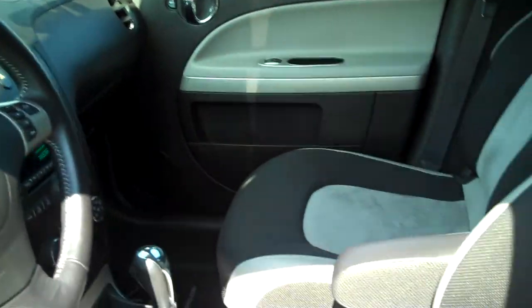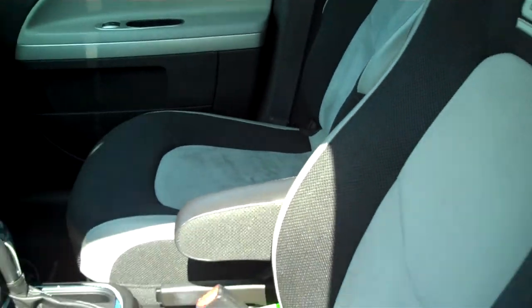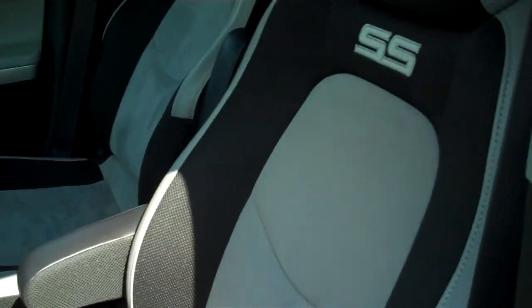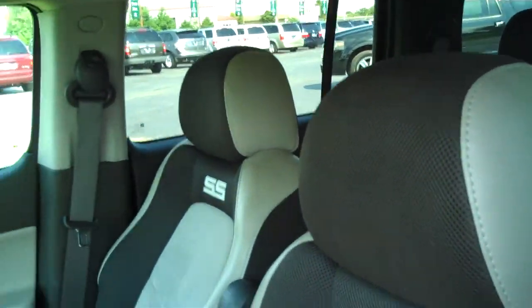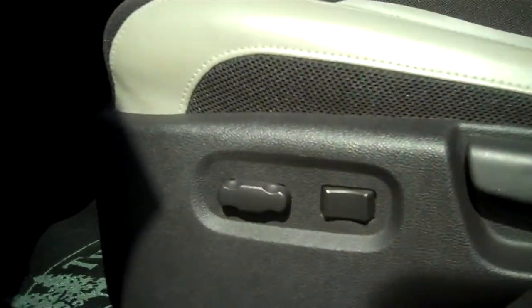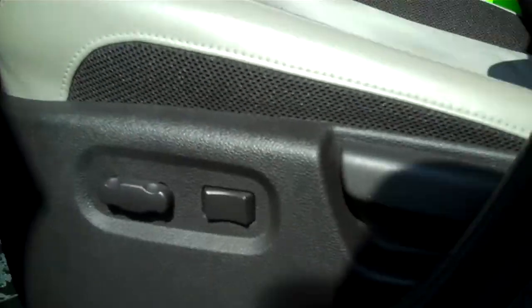The interior on this vehicle is significantly better than the standard. It's got SS embroidered seats with a suede insert, bolstered nicely to keep you in place when you're driving it hard. It's also got a power seat on the driver's side with lumbar support as well.